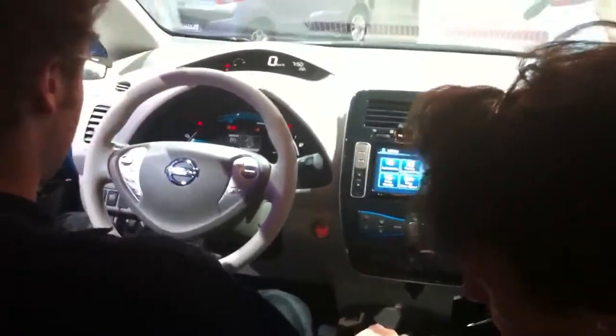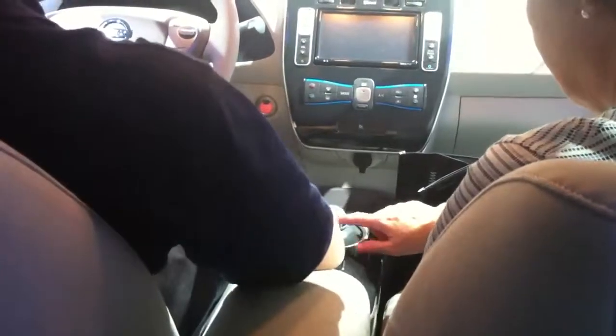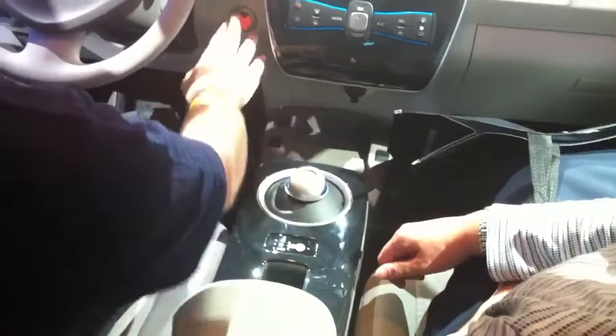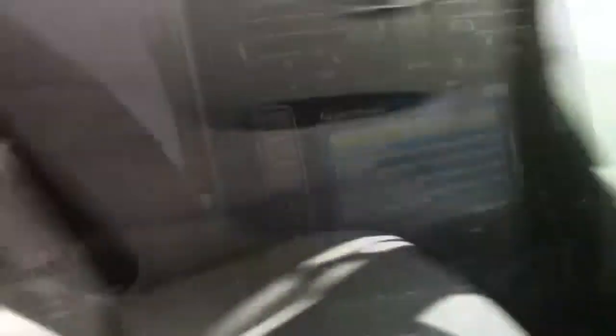Set the back seat. I just turned it off. I've got plenty of room back here.